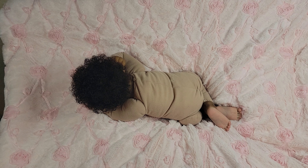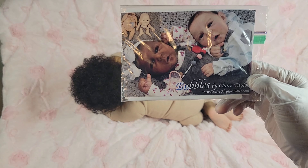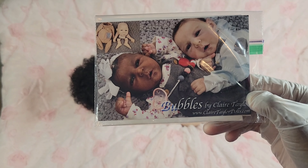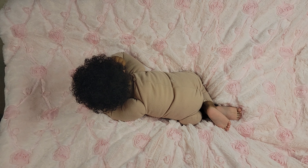Good afternoon everyone, this is Maine's Touch of Love. I told you guys I'd be back because I had some babies that I was thinking about selling, and one of them was out of my personal collection. That baby was my Bubbles kit by Claire Taylor, and I call her Baby Patience. Here's her COA from Claire Taylor - I want to make sure you guys can see it.